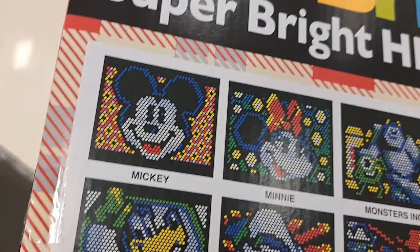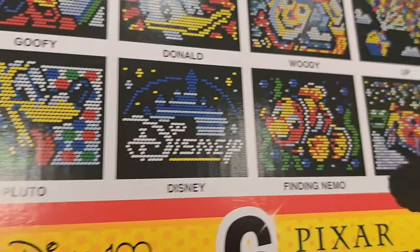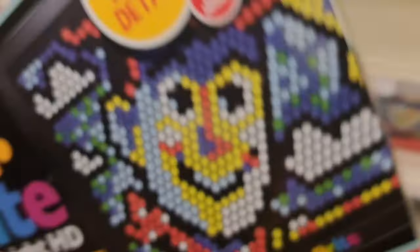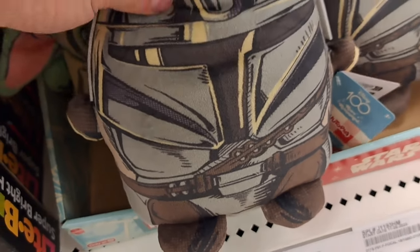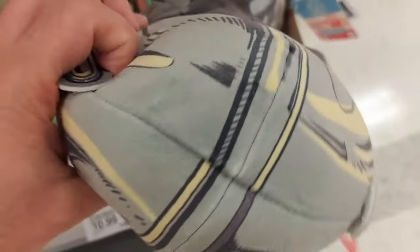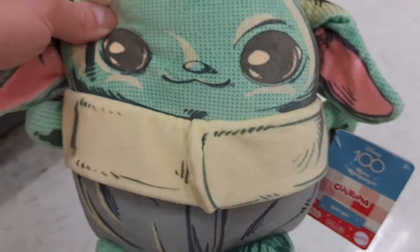Also got this awesome Light Bright here — retro reimagined, super bright HD. It's got tons of different designs to select from, super cool. We got some Star Wars retro reimagined plushes down here — got Mando and Grogu right here, super awesome!